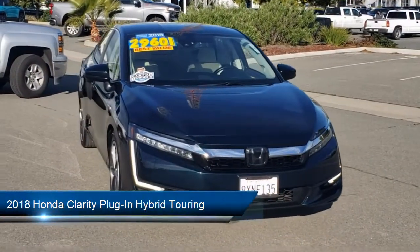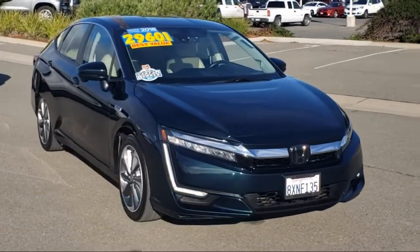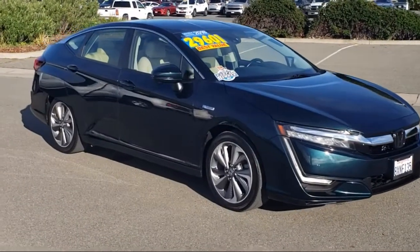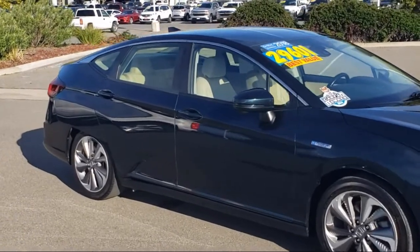It comes equipped with navigation, leather wrapped steering wheel, heated front seats, Apple CarPlay and Android Auto, dual front side impact airbags, keyless entry, and split fold-down rear seat.